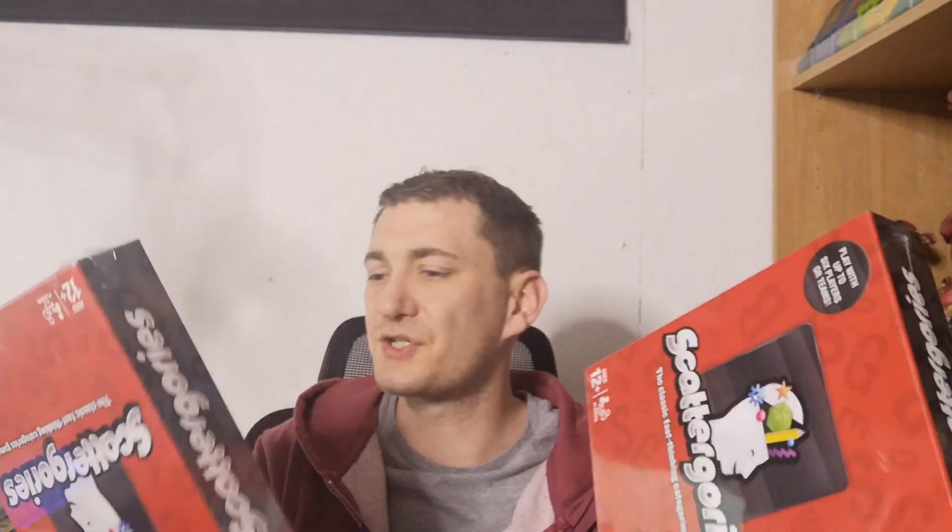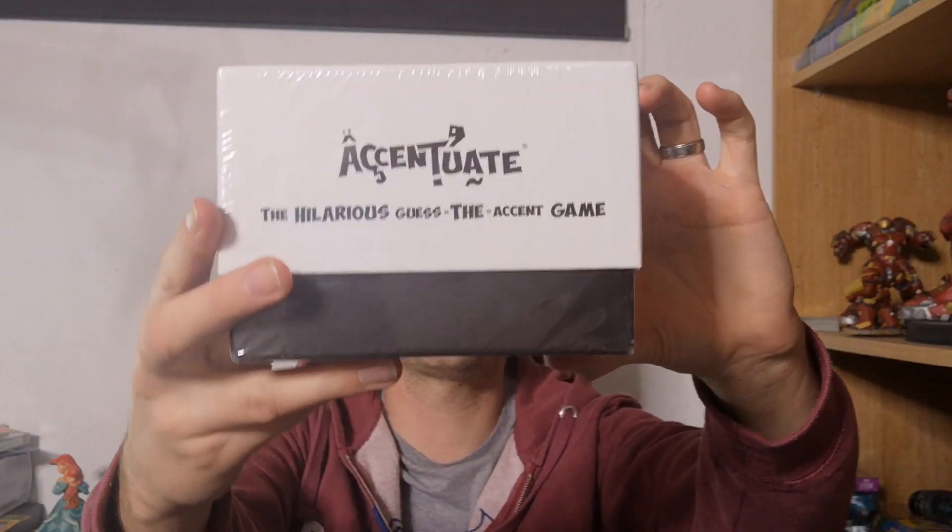Scattergories — these go for around £30 posted each and they're quite popular at the moment from what I can gather, so these will be going on for £29.99 apiece. Accentuate — this is the hilarious accent game. It goes for around £19 posted.